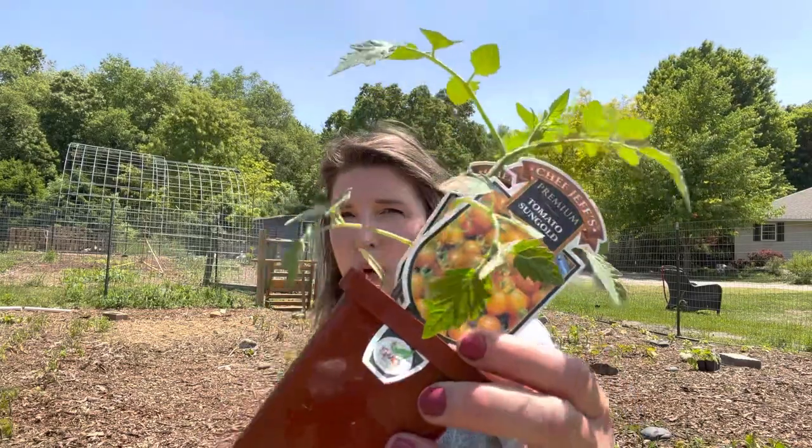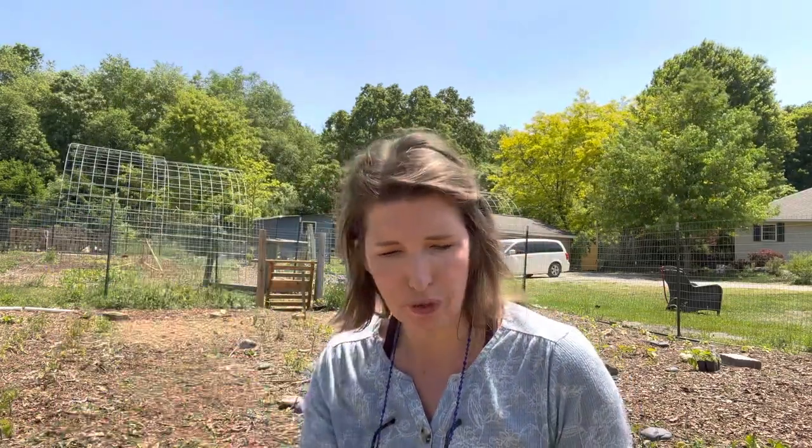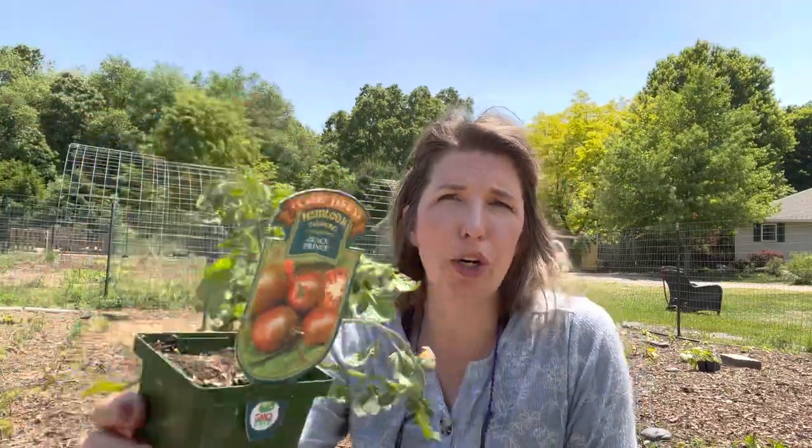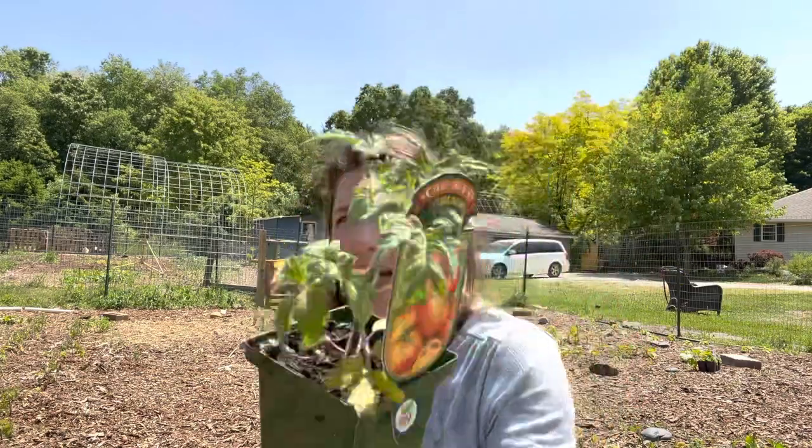I picked up a couple of sun golds since I wasn't sure how many of mine made it. I picked up a tomato called Sir Speedy — as the name suggests, it's supposed to mature really quickly so I can make up for lost time. It's a four to six ounce fruit. Black Prince is another variety that matures really quickly for short season areas — three to four ounce globe shaped fruits with a really pretty dark marbled look. This one's called a Pineapple Tomato — it reminds me of the Gold Medal tomato I'm afraid I lost, with the same yellow-orange marbling and that same really bright taste.